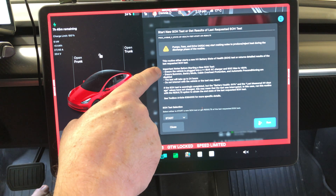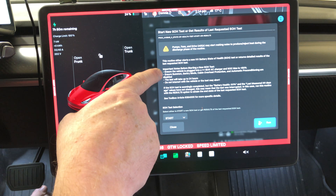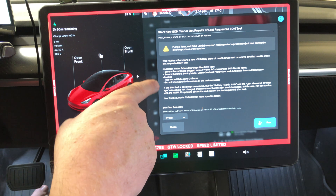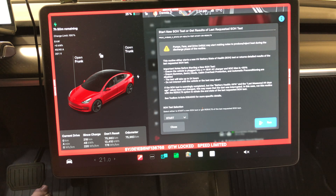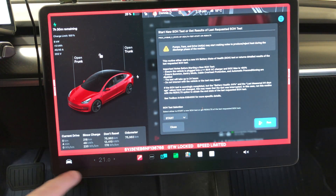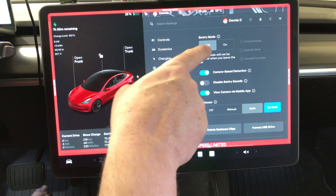Make sure the vehicle is plugged into a Level 2 charger, and ensure that Summon, Sentry Mode, Cabin Overheat, and Automatic Preconditioning are all disabled. The test may take up to 24 hours, so do not interact with the vehicle or the test may abort. Most people's stumbling point is coming to the car when it's not making noises before the test is complete — just wait it out. Last time it took just over 10 hours.